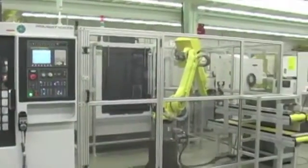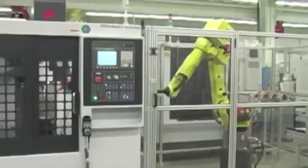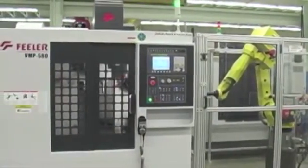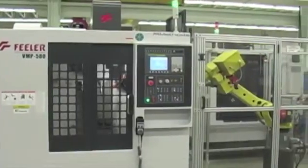Many first-time automation buyers tend to think of the robot as simply a pick-and-place replacement for a human operator — straight load, straight unload. It can be that simple for high-volume, low-mix parts, but there's much more potential. Technologies like inspecting parts and cleaning the part off after machining really enhance the usefulness and effectiveness of the robot system.